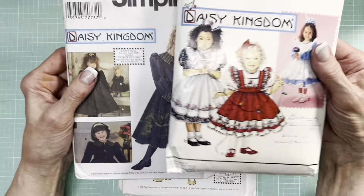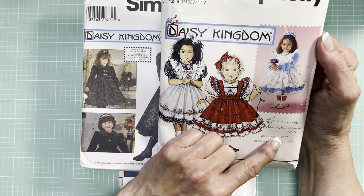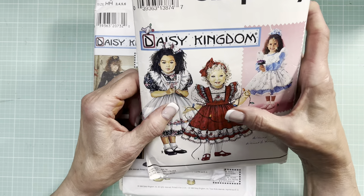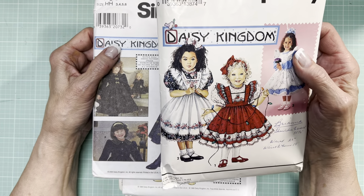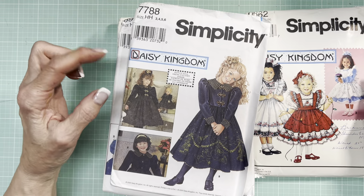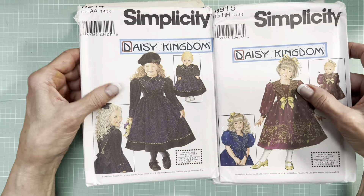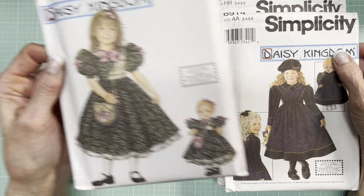They're in great condition and they've got these cute illustrations. Now this one has somebody's measurements on there, but these two kids are totally unobstructed for fussy cutting. So it's a combination, it seems, of photographs and illustrations. This pattern includes a doll, and so does this one. Really cute.